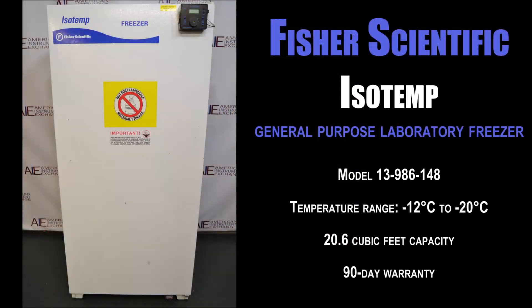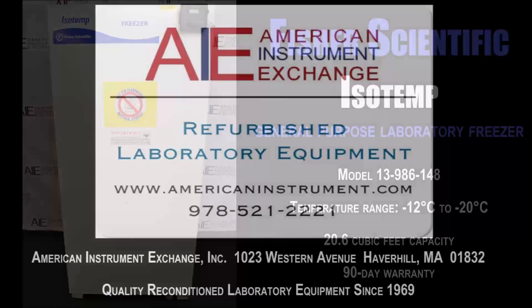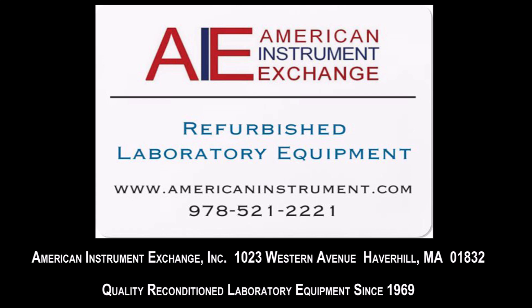Our surplus lab equipment is reconditioned for many types of laboratories, including biotech, biomedical, medical research, chemical, pharmaceutical, and university and hospital research laboratories. We'll be right back.